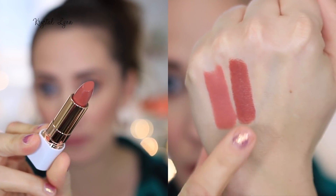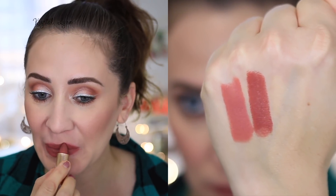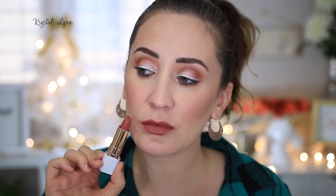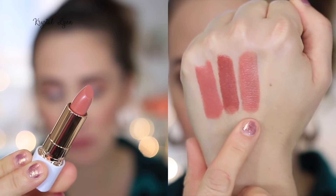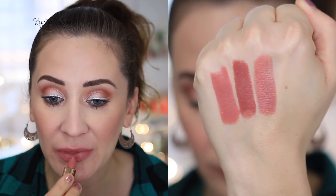The next one I have here is Cinnamon Crush. It's a matte finish, number 30. And the next one is 035 Spiced Petal — it's a cream finish. This one definitely has a little bit more of a glossy finish, but it's not super glossy, just a little shine to it. It has good pigmentation, but the matte ones definitely feel richer in pigment.